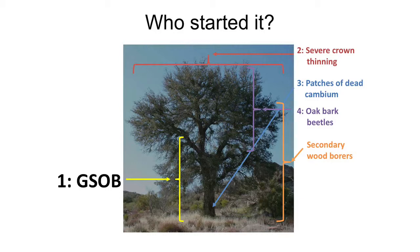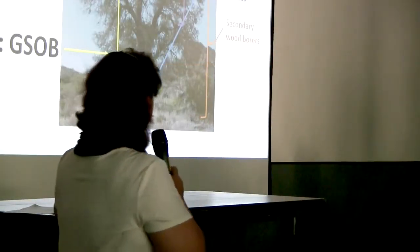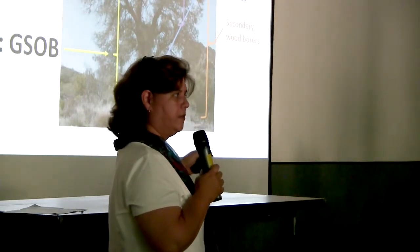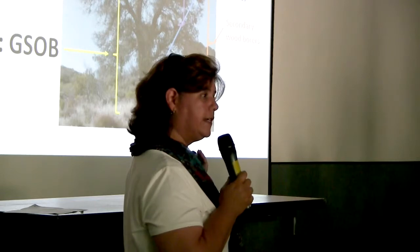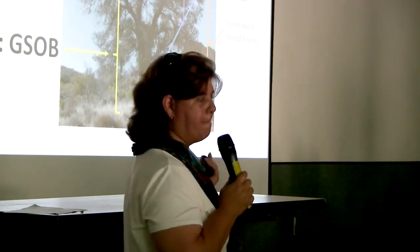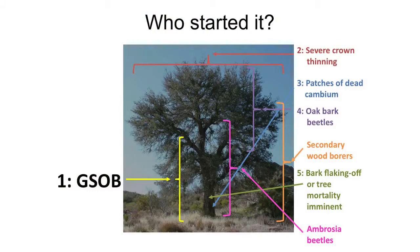Certainly any time a tree is stressed it is more susceptible to attack. GSOB causes the harsher injuries that cause more dieback. Studies looking at correlation between drought and GSOB attack have not found a strong correlation, but we know drought does stress oak trees.